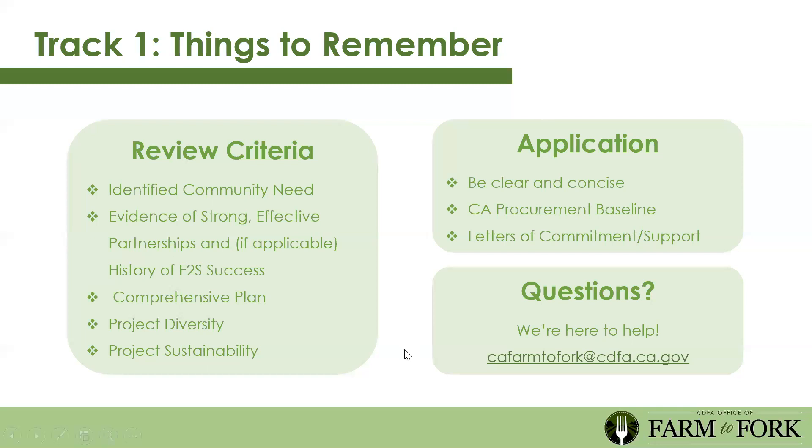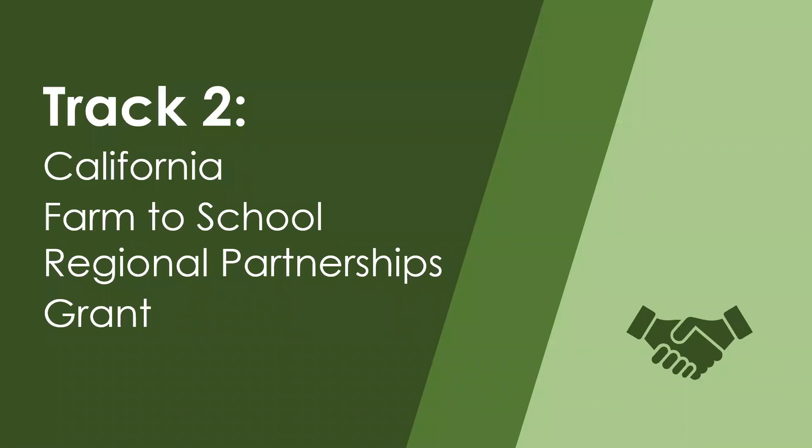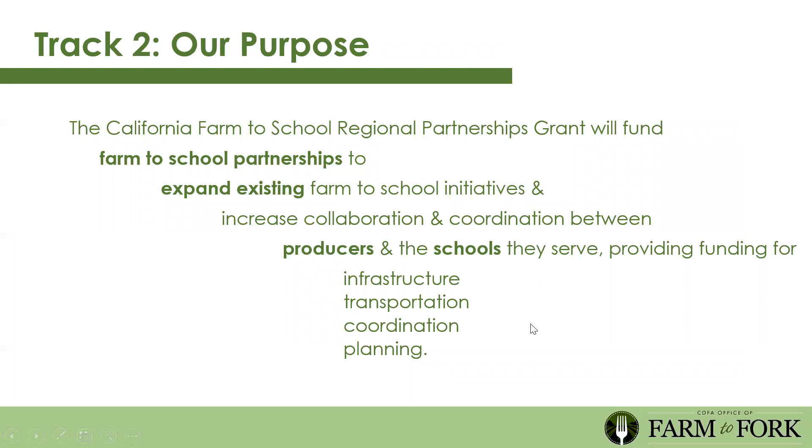In this design, we wanted to keep it simple, accessible, and impactful. Track two is the California Farm to School Regional Partnerships Grant. The purpose is to fund farm to school partnerships to expand existing farm to school initiatives and increase collaboration and coordination between producers and the schools they serve. We hope to provide funding for infrastructure, transportation, coordination, and planning. We want you to tell us what puzzle pieces of the food system you have and what pieces you need to expand your farm to school impact.